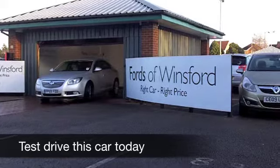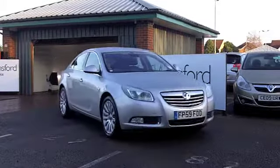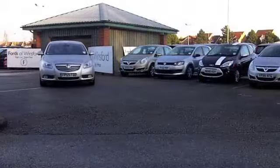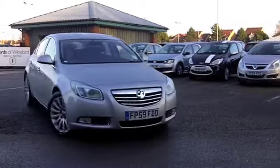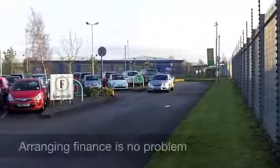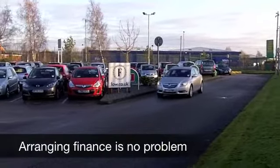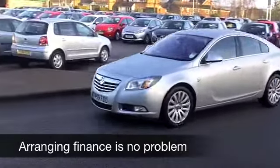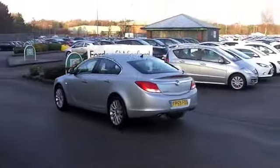With so many great estate cars to choose from at Fords of Winsford right now, you might be spoilt for choice. But if you're looking for something that looks ultra stylish, easy to drive with pretty low running costs, how about this Insignia Tourer? It comes from 2009, with a two-litre diesel engine up front producing 160 brake horsepower — very much a driver's car, and yet running costs are pretty keen.